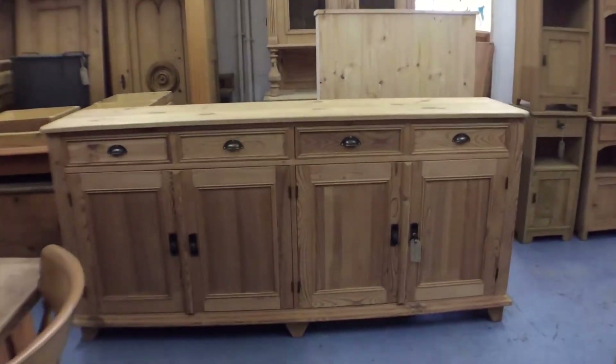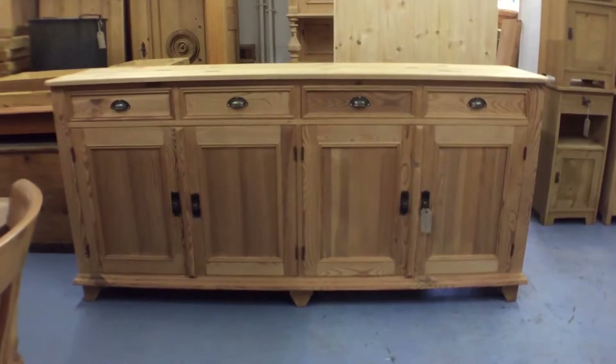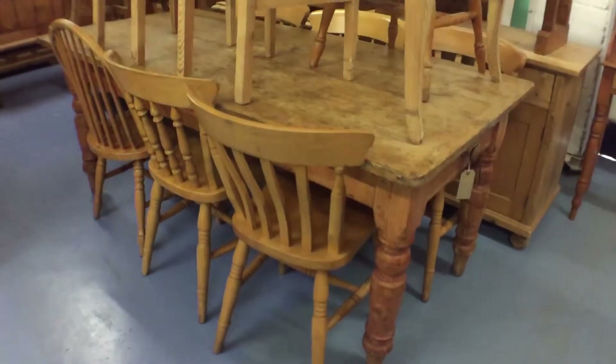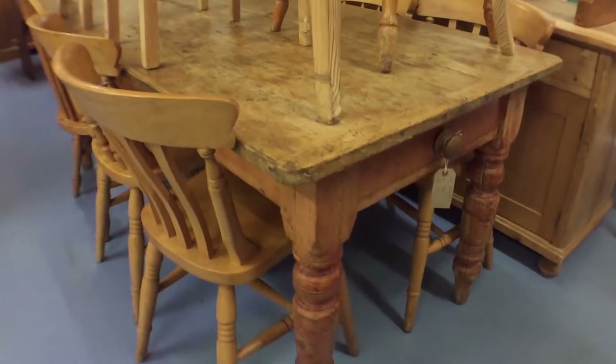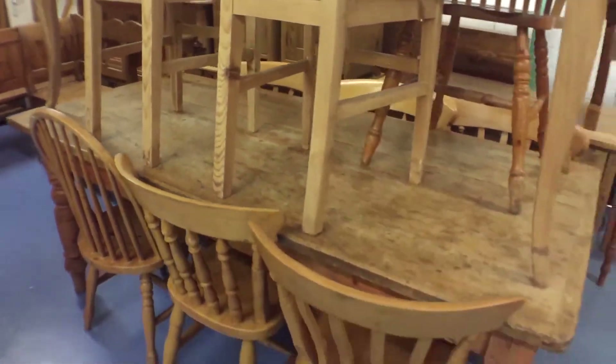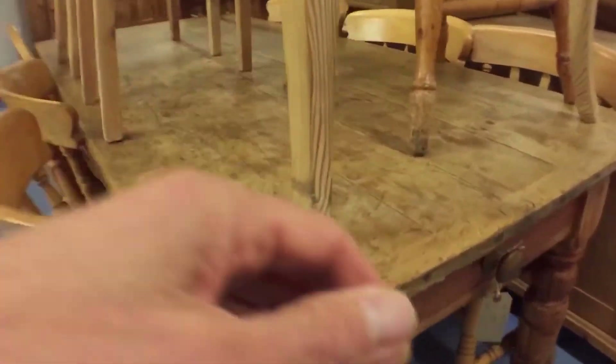We've got a large four-door dresser base cupboard. This has been made from reclaimed pine. Then we've got a lovely old table with turned legs, just come in. It's got a drawer at the end — you can see it needs cleaning up, so it needs a bit of work doing to it. Actually it's got a drawer at both ends. That's a lovely old table.